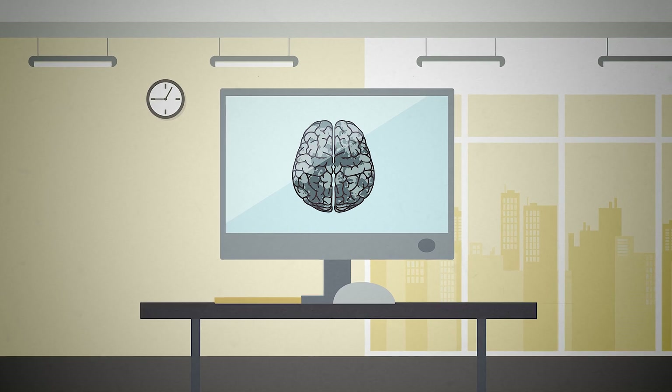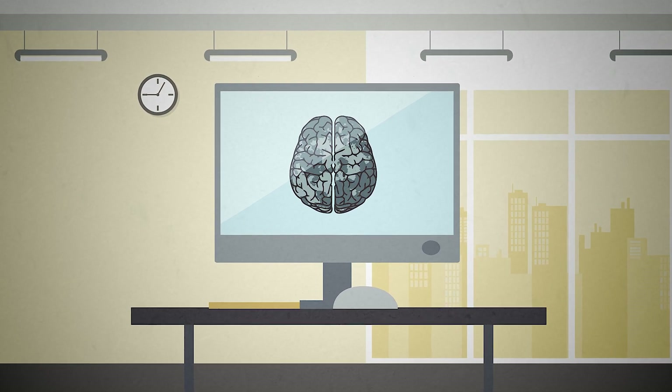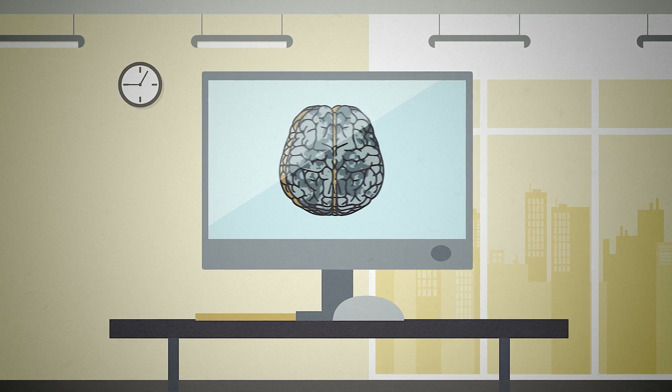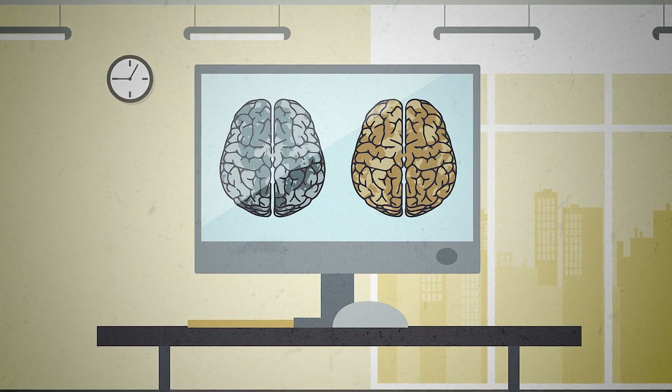Computers process this data and create a map of the brain that illuminates which areas have been activated by the participants' memories, and how this compares to what is typically seen in people without dementia.